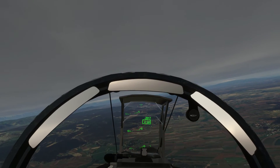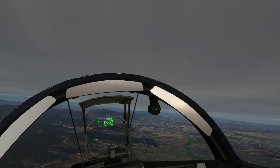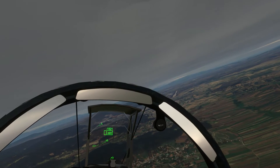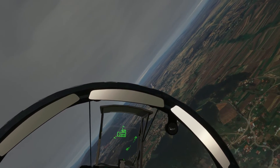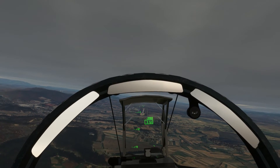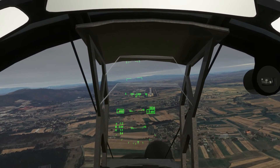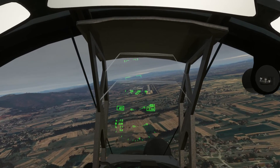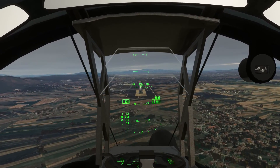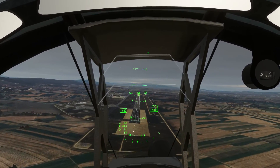I'll just do a visual approach and we'll do a break over the airport. A nice quick landing. A little bit right. We've got special permission to fly this fast, simulating wartime conditions. I've got the throttles right back, but it just keeps going when you're going downhill.